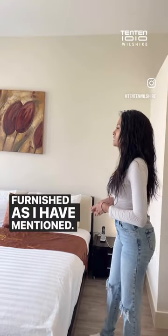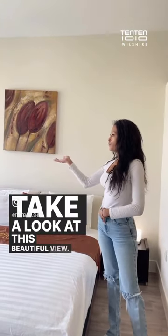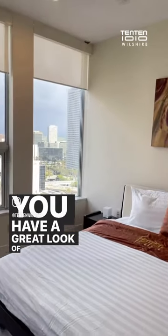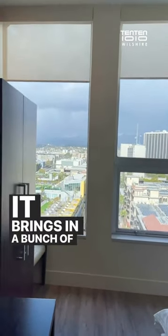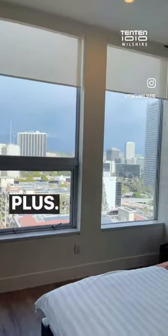Take a look at this beautiful view — you have a great look of Hollywood, the rest of downtown, and it brings in a bunch of great natural lighting, which is a plus.